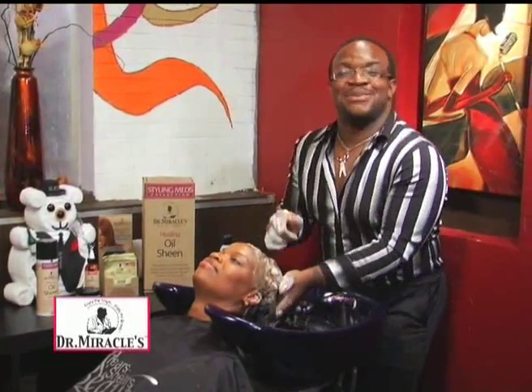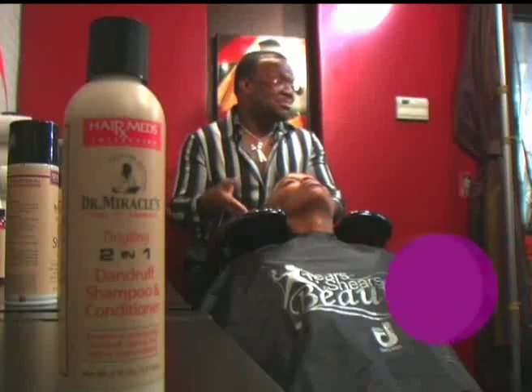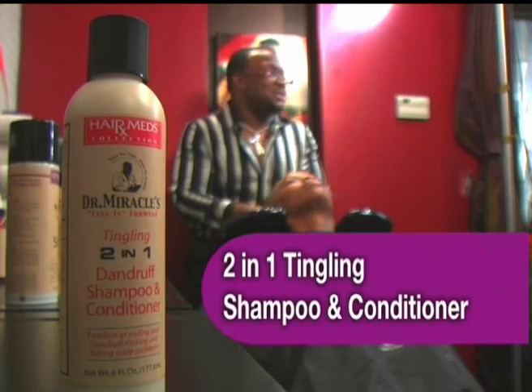What's up you guys, this is Derrick J with your Dr. Miracle's hair tip of the day. I talk to my clients about keeping their hair nice, clean and healthy when they're not seeing me. So I tell them to use the Dr. Miracle's two-in-one tingling shampoo and conditioner.